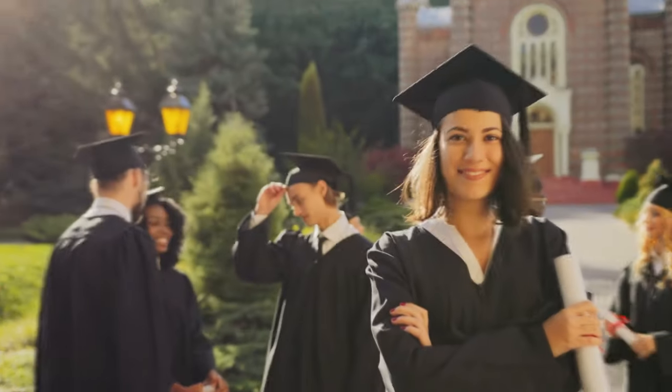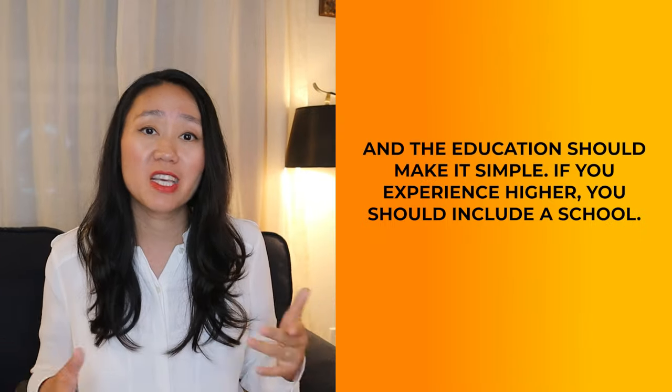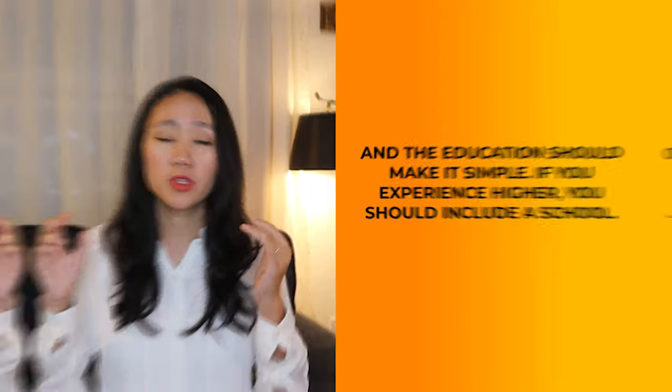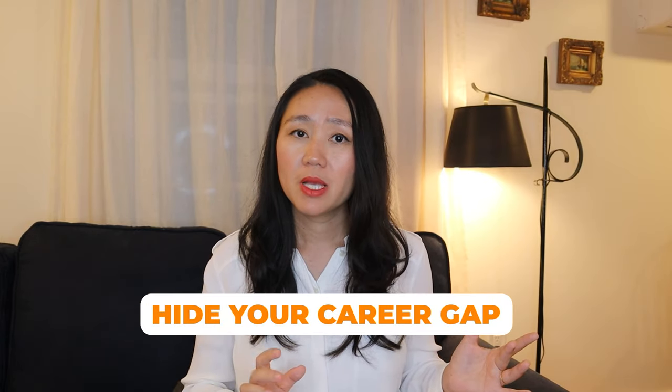Number five is education. If you're a fresh graduate, you can move education to the top of your resume, before the experience section. But if you're an experienced hire like myself, you should place education after the experience section since school was a long time ago anyway. For experienced hires, keep education simple: just the school, graduation year, and major. Special trick: if you were laid off, graduated long ago, or have a career gap, you may want to hide your graduation year. I have a separate video breaking down exactly how to handle career gaps and layoff experience — linked in the description.